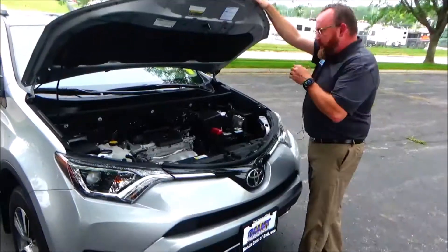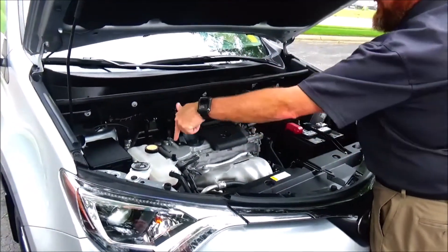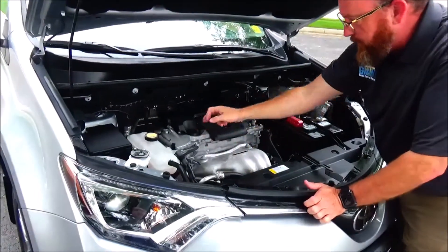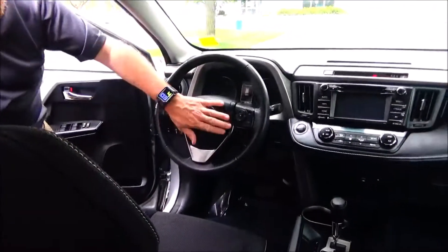Under the hood we have the 2.5 VVT-i dual overhead cam four-cylinder. The RAV4 is all-wheel drive. You'll find the fuse box, clear reservoir for your engine coolant, windshield washer fluid, and power brakes, insulated dipstick for oil check, oil fill, maintenance-free battery, and easy access to the air filter.